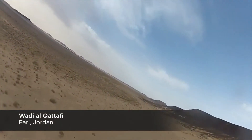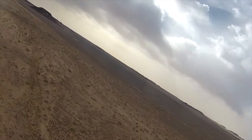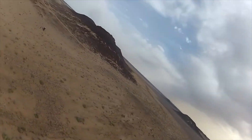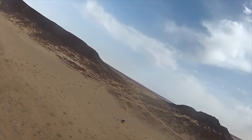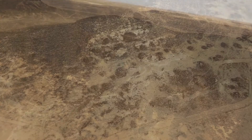What we're looking at is the Wadi al-Qatafi area with basaltic capped mesas and a variety of different structures — many of them late Neolithic structures, both on top of the mesas and along the shoulders.